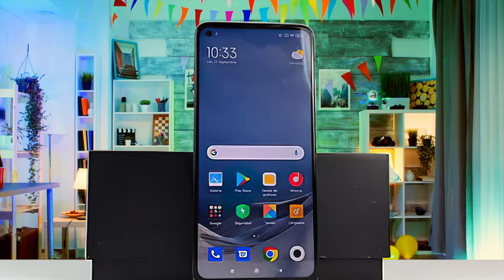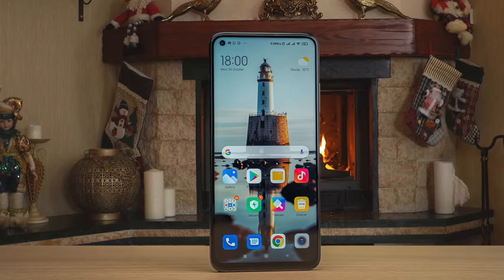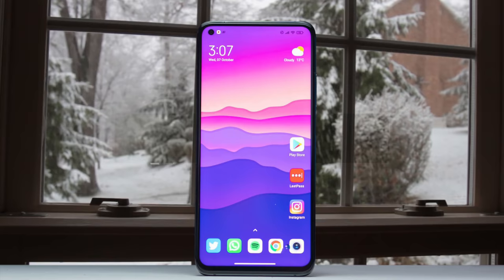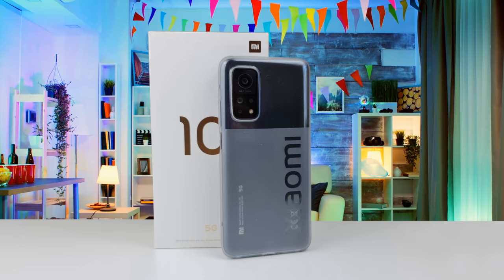Number 1: Xiaomi Mi 10T – Best Overall. The Mi 10T Pro uses the tried and tested flagship killer formula, giving you the performance of a top-of-the-line device at a fraction of the price, but adds some interesting other features too. It's actually surpassing every single mainstream, non-gaming flagship in its display's refresh rate, albeit at the cost of using an LCD and not an OLED.